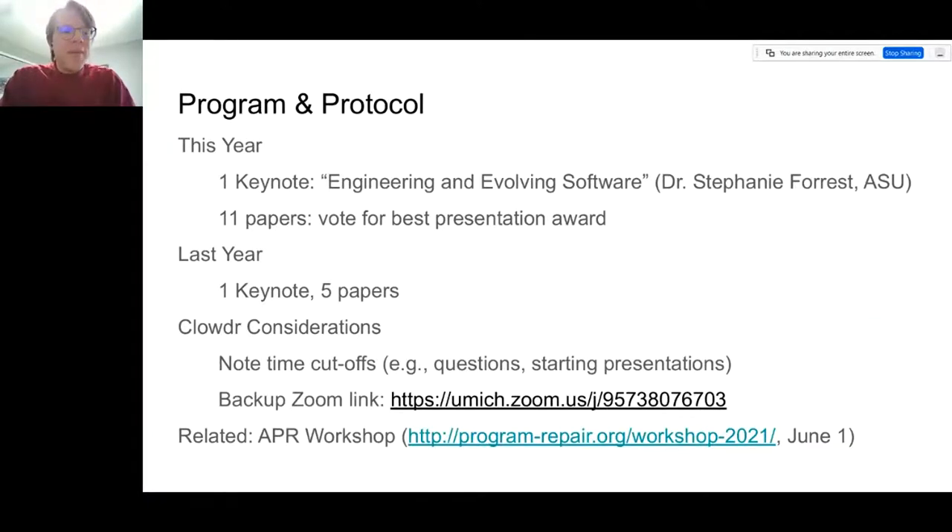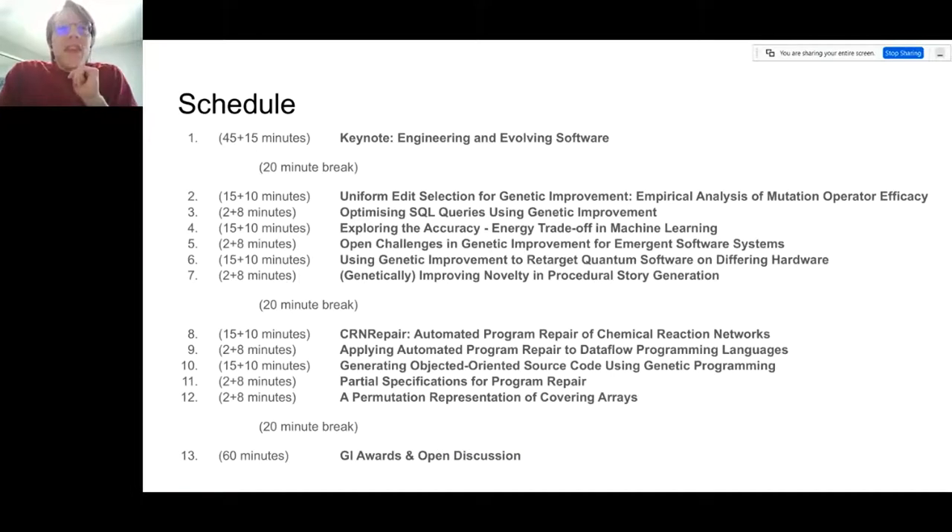We've got that backup Zoom link again. If you like the topics here at GI, you might also be interested in the APR workshop, I believe in two days — although personally, the keynote there won't be as exciting as the keynote here. This schedule is listed in Clowder on the workshop web page. I want to point out both the 20-minute breaks and the time for presentations followed by time for discussion. A longer paper gets 15 minutes plus 10 for discussion; a position paper gets 2 plus 8. GI has traditionally had a focus on constructive suggestions, commentary, and collaborative research, and that's something we're really hoping will continue this year — this is a workshop and a place for people to talk, come together, and share what we're interested in.